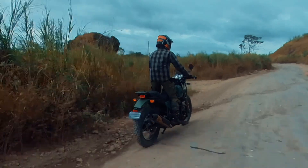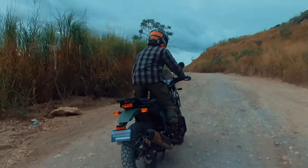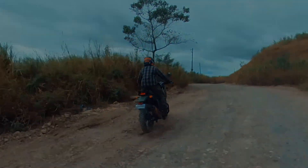The Royal Enfield Himalayan does not have the bells and whistles other brands offer. It, however, guarantees you a pure riding experience on the pavement and off the beaten path. It matches the adventure spirit of those who want to climb the mountains. This steed is for those who dare to take the road less traveled.